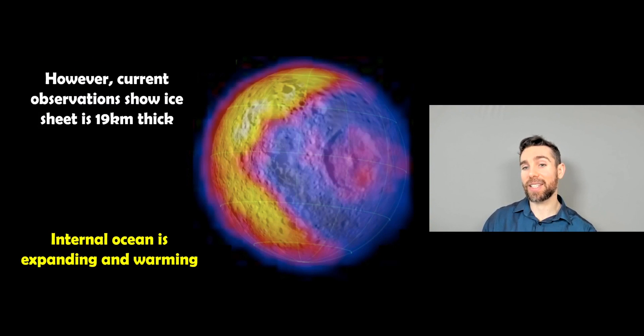Current observations suggest the ice sheet is now about 19 kilometers thick, and it has an internal ocean that has been expanding and warming since that original impact. We can measure things like temperature to get an idea of how thick the ice sheet is now, and it suggests it's thinner than when the basin was originally formed — meaning it's been expanding and warming since then.